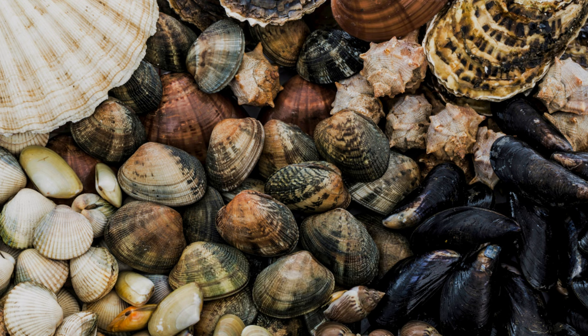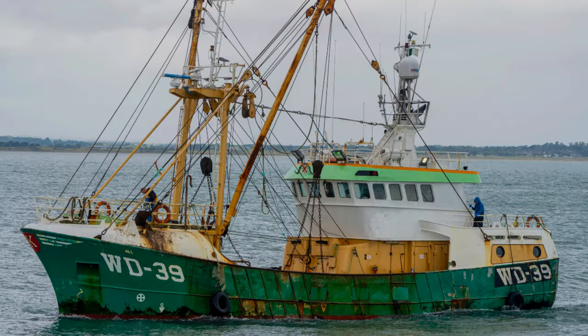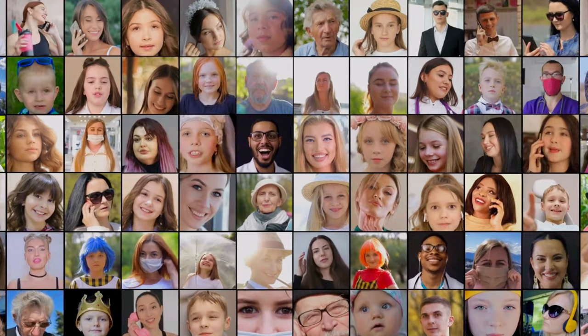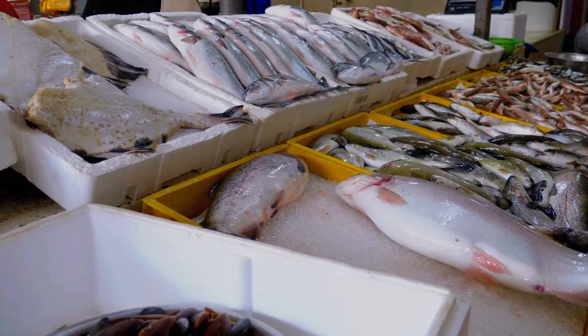And if you enjoyed this deep dive into British seafood, don't forget to like, subscribe and click that notification bell to stay updated on our latest uploads. Remember, supporting sustainable fishing practices helps ensure these delicious creatures will be around for future generations to enjoy. So, until next time, keep exploring the wonders of British cuisine, and as always, stay curious.